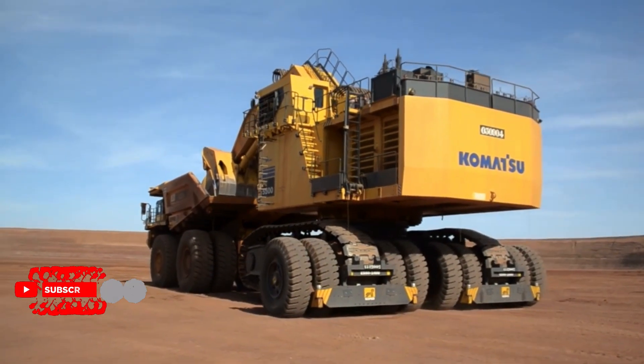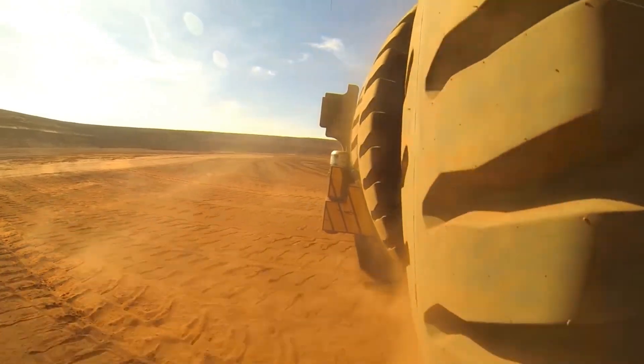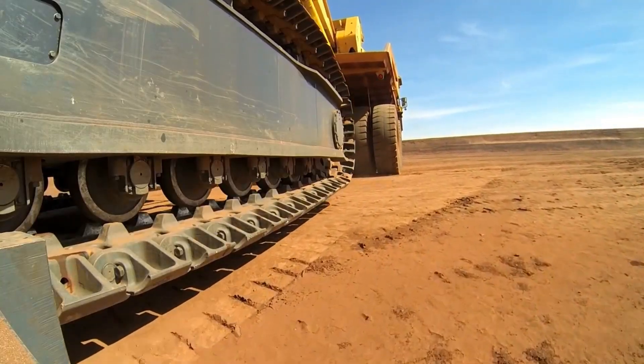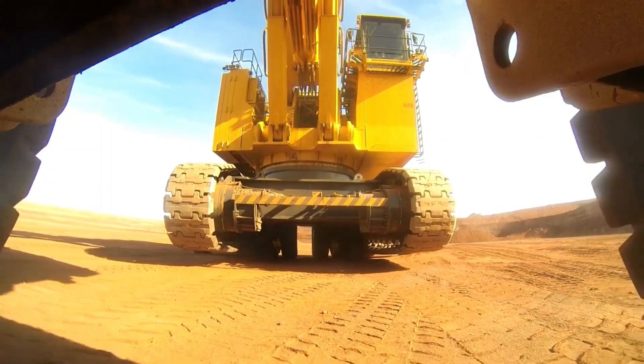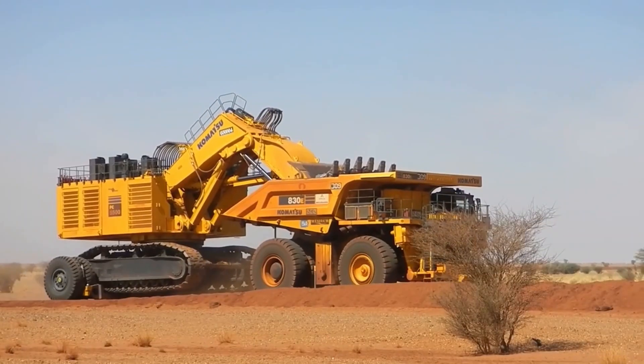Key features include a wide track width, high speed, and compatibility with various excavator models, making it a valuable asset in mining, construction, and industrial settings. The Sleipner E-550 is designed with safety features to protect both the equipment and personnel during transport.